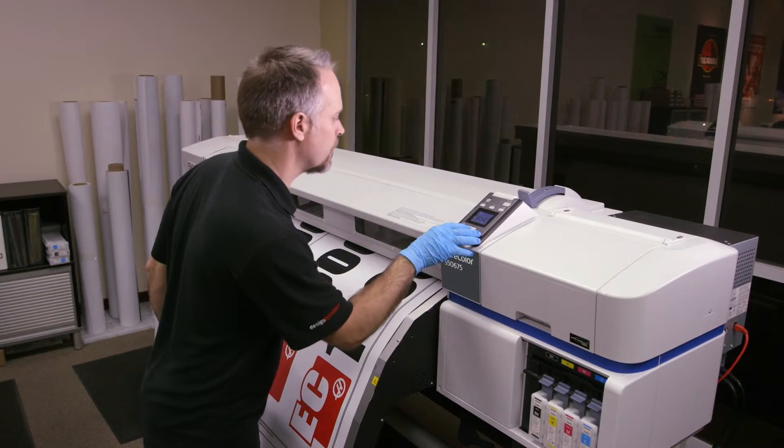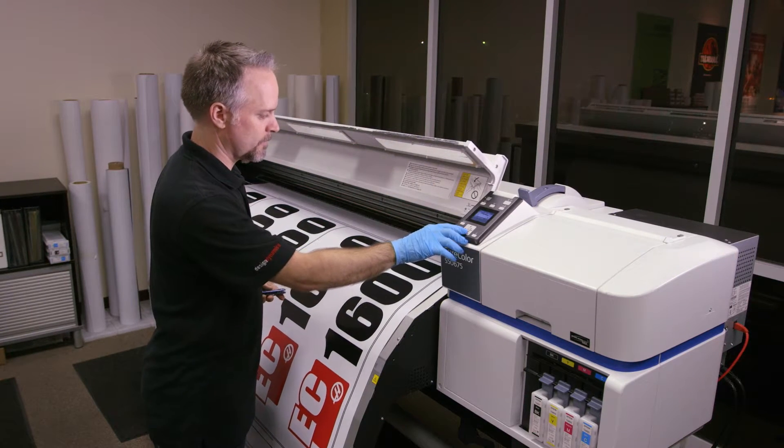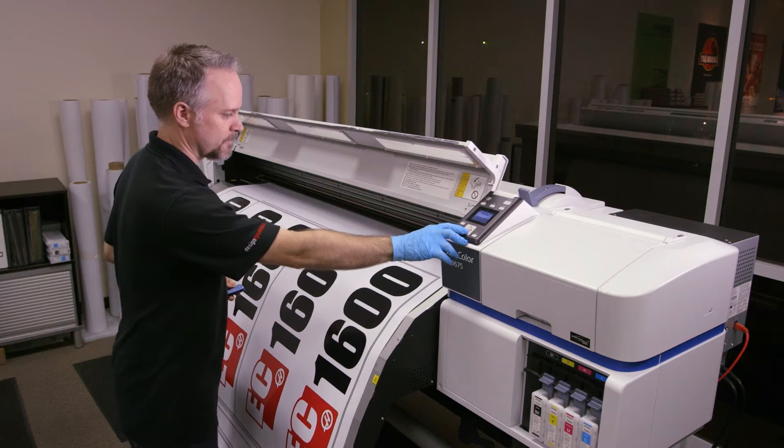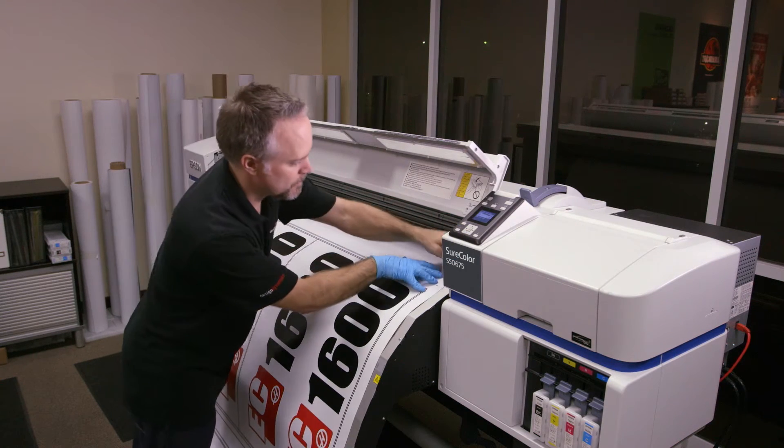I was about ready to proceed with another company's printer when I learned about the Epson SureColor series that was coming out, and as soon as I got a chance to see that machine it really solved all three of the problems I was going after.